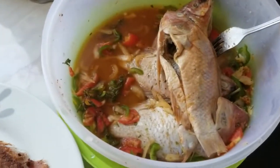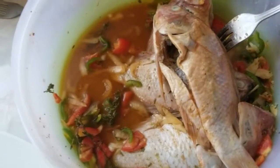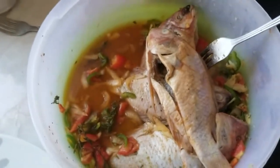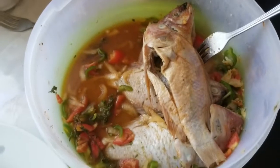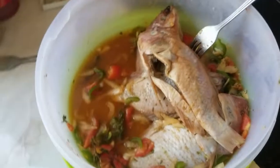What kind of seasoning do you have on this fish? We have onion, tomato, seasoning pork, a little fish seasoning, a little salt, a little black pepper.